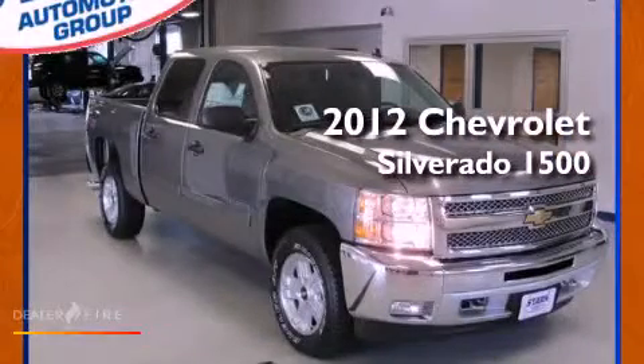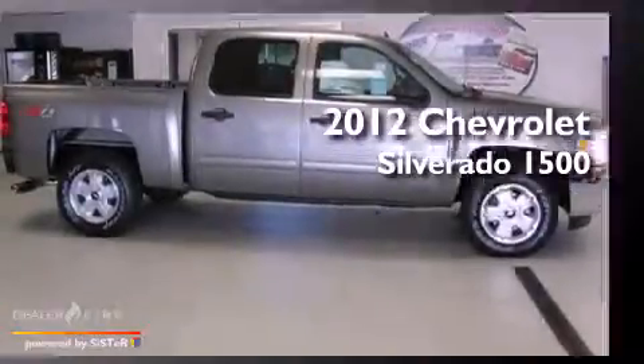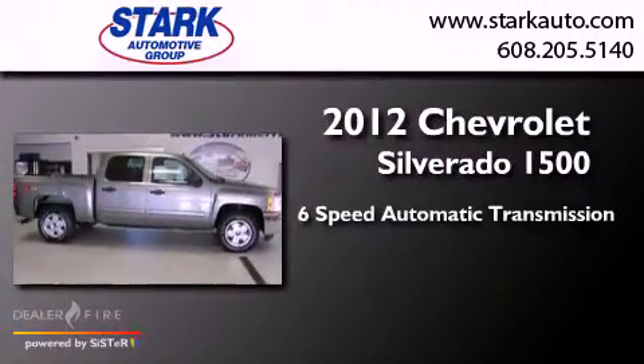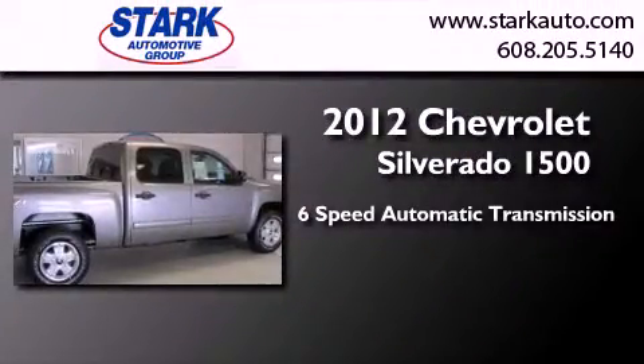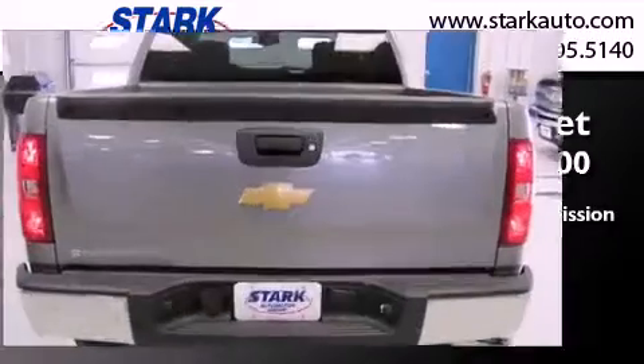This is a brand new 2012 Chevrolet Silverado 1500. This truck has a six-speed automatic transmission, a 5.3-liter V8, and the added capability of four-wheel drive.